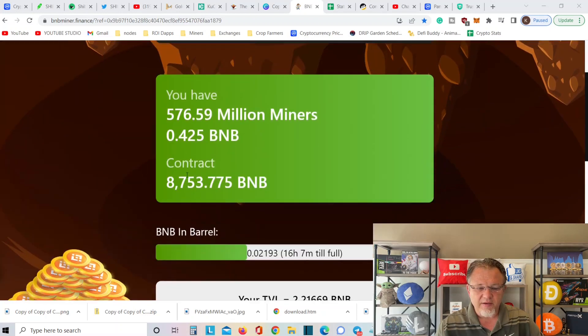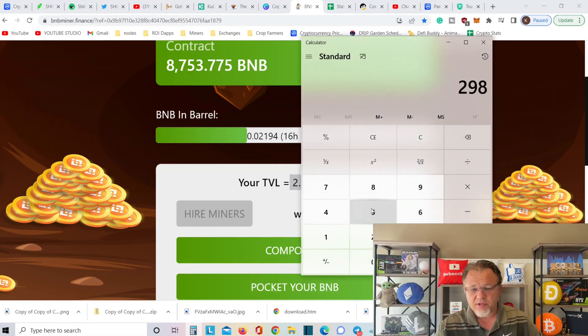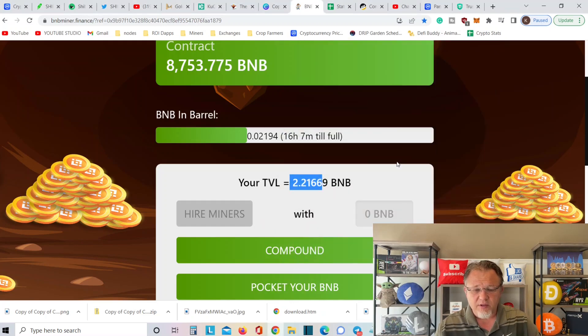I have 576 million miners, which is fantastic. When I started this project not even a month ago — it's been about three weeks — I put one BNB in there. I already got 2.2 BNB back. When I got in, BNB was $298, and I've already got like $152 back, so I've got 50% of my money back because I do claim from time to time. I'm not going to compound my head off forever — I do like to get some profits back.